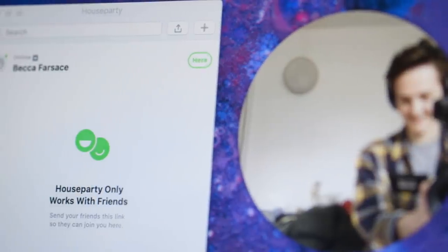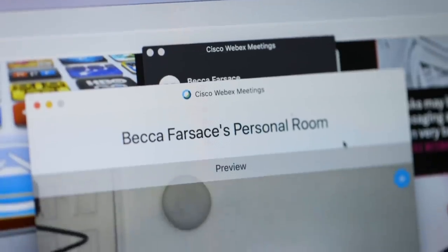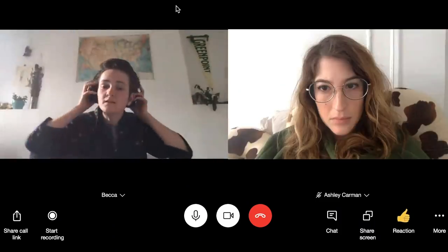So even though I'm super comfortable with Zoom, I've also found some alternatives like Houseparty, Webex, and even creating a new account for Skype. We have a video up right now about all of Zoom's privacy concerns that you can check out if you're interested in learning more.